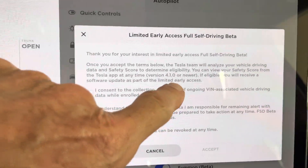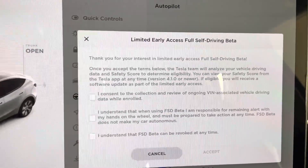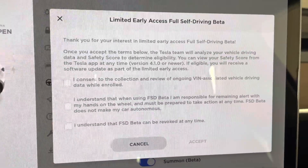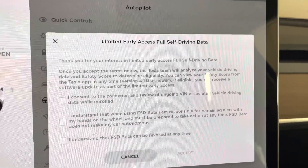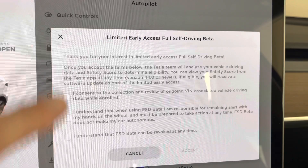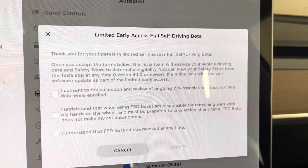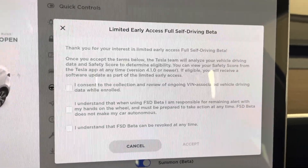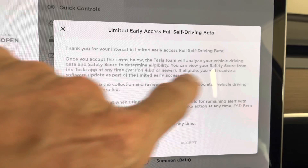By the way, I installed this while the software was updating. When you get ready to install this beta software, you have to install a new version of the Tesla software — 32.11, I believe. And then you also have to install version 4.1.0 for your phone app as well so that it can give you access and everything.